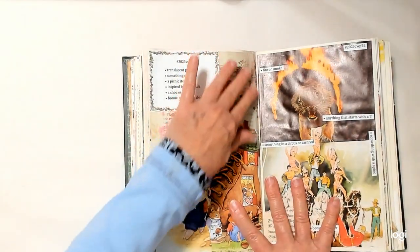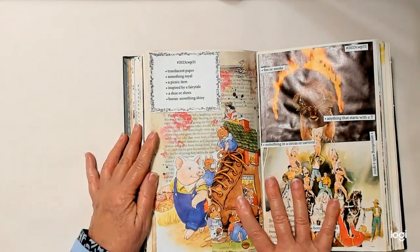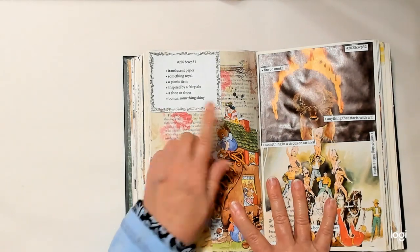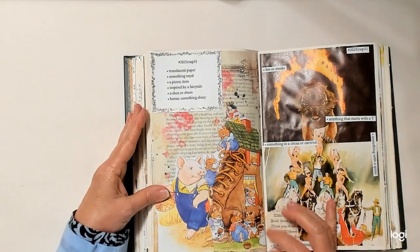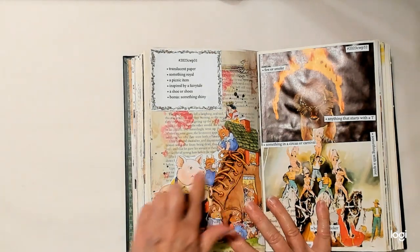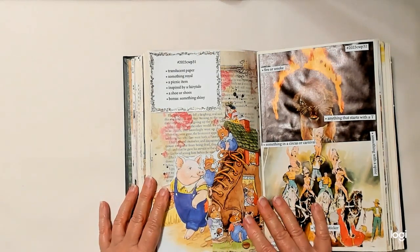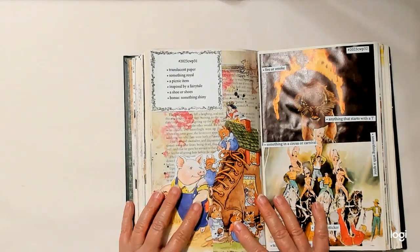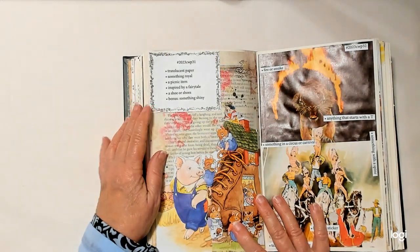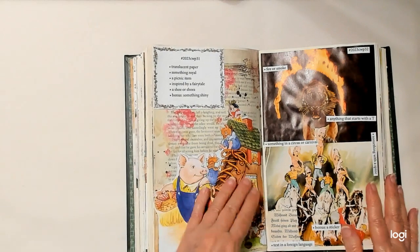Translucent paper — I put that over this book page. Something royal — the queen up here, or maybe she's a princess. A picnic item — he has his picnic basket. Inspired by a fairy tale — this whole thing: the little old lady who lived in the shoe, except she's a mama mouse. A shoe or shoes — this shoe. Something shiny is the gold glitter on the queen's head, and I put gold glitter around here.